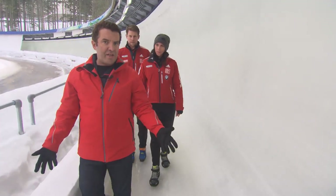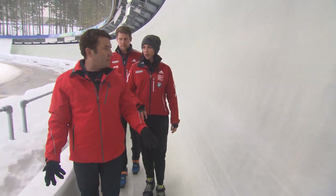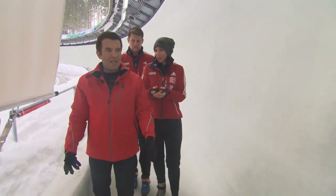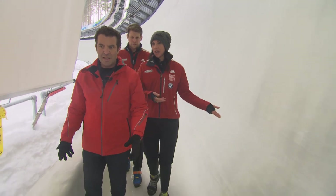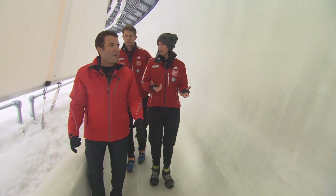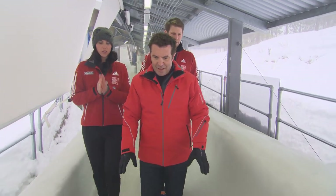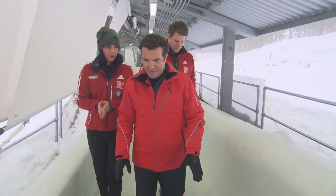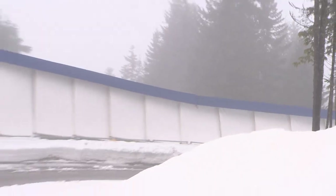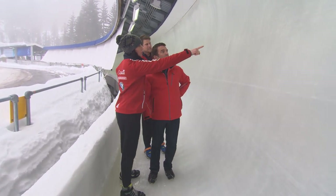So we're walking the entire track. Is this a thing you actually do? We do this every day with the drivers before training. It's to study the profile and to understand the program. You're going 100 to 150 kilometers an hour from the top, and you have to be able to react very quickly. So you have to know exactly which way the corners go and what the program is. How am I going to know which way the corners go? We're going to quiz you on the way down. You'll be fine. This is corner seven — it's one of the biggest corners on the track. These are the lines from the bobsleds from the top.